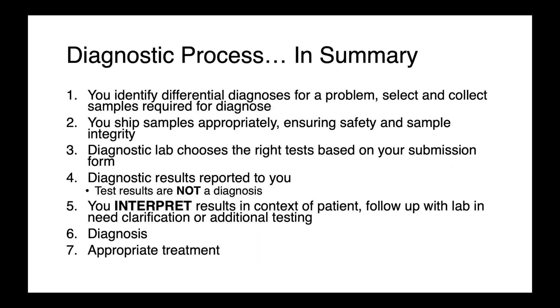In summary, we can think about the diagnostic process as starting with the problem-oriented approach to identify differential diagnoses. You then select and collect appropriate samples to run the appropriate assays and ship them to the lab. The diagnostic lab chooses the particular tests based on your questions — which organisms or targets to screen for. The results are reported back to you, but these are test results, not a diagnosis. To arrive at a diagnosis, you must interpret those results in the context of your patient, possibly requiring follow-up with the lab, additional testing, or clarification, and then treat your diagnosis appropriately.